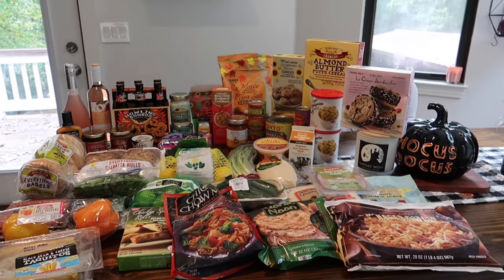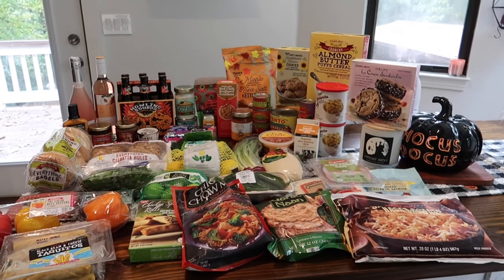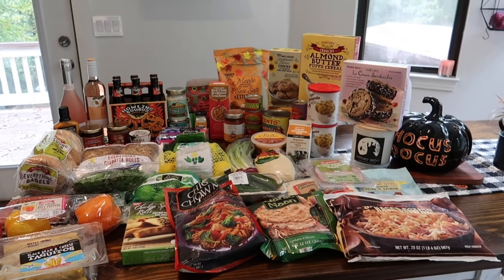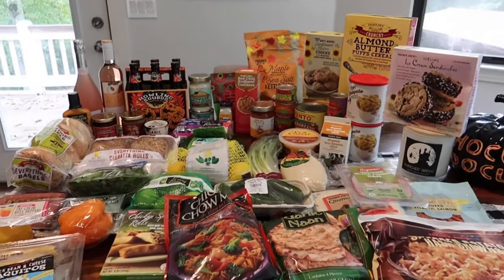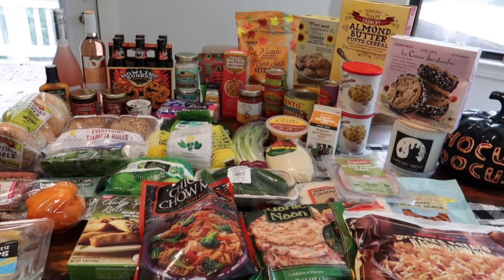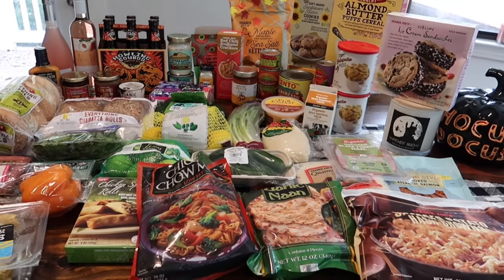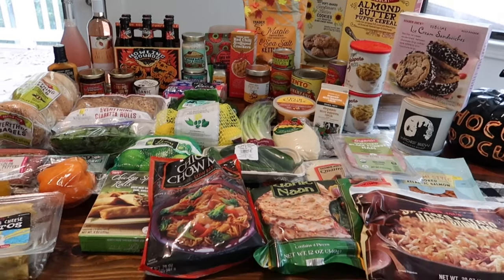Hey guys, welcome back to this week's Trader Joe's haul. My total for everything was about $168, which does include some dishwasher detergent and milk that I already put away. Let's get into it and share everything we got, including the prices, along with some dinners I'm going to be making this week.